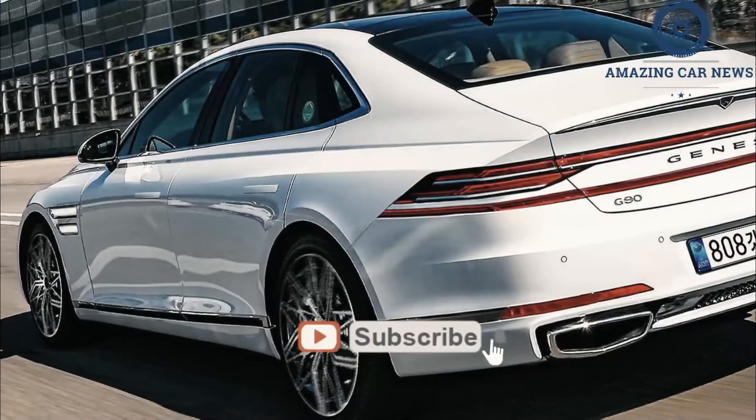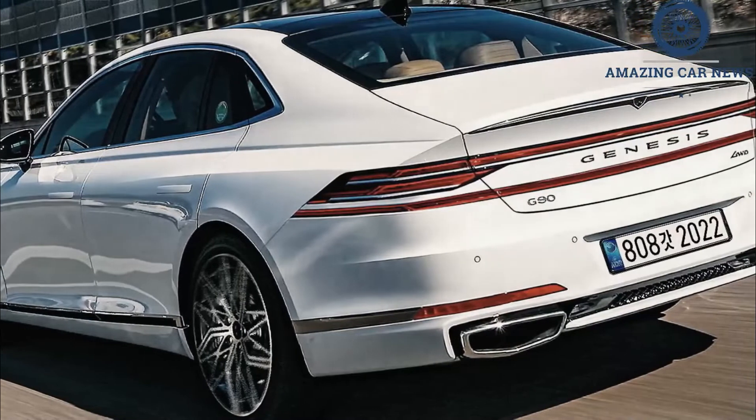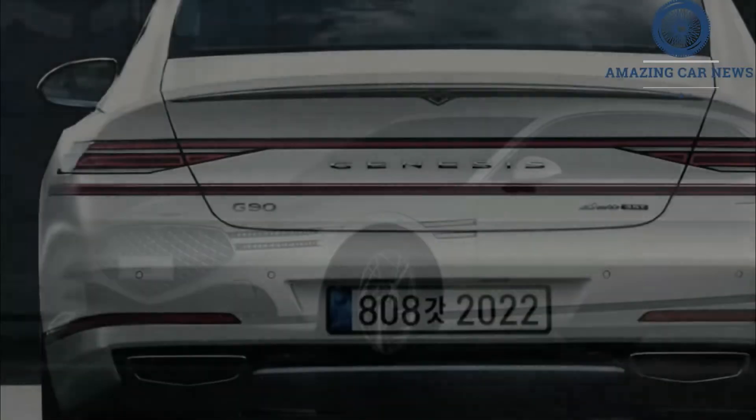It features a five-sided shield-shaped grille, intricate wheel sculpting, and gently arcing body creases that debuted on the GV80 and GV70 SUVs in the latest G80 sedan.